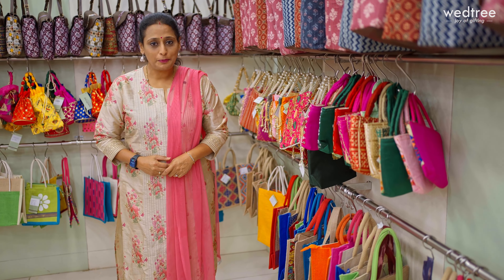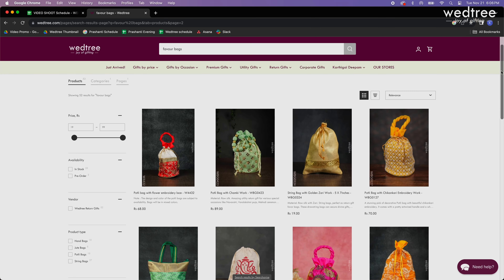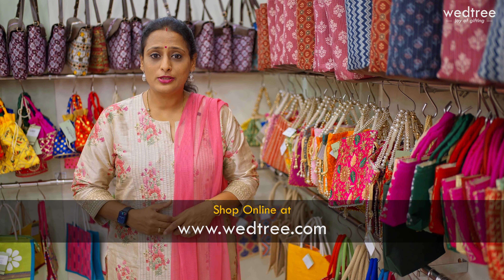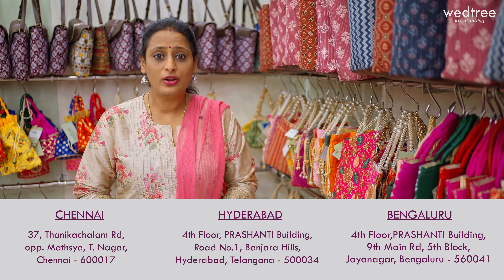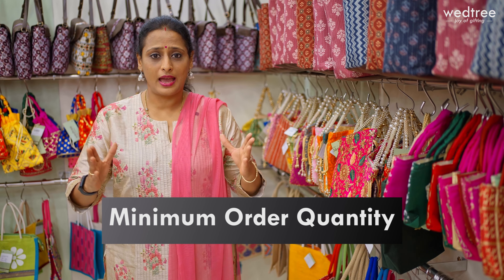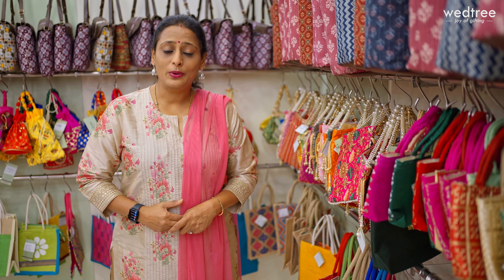I just showed you 6 portly bags and 6 string bags as part of today's video. These are merely a selection — we have a wide variety available. You can take a look at the entire collection on our website www.vettri.com or visit our stores at Chennai, Hyderabad and Bangalore to pick the product of your choice based on your budget and requirement. All these products come with a minimum order quantity and are very affordably priced. Thank you so much for watching — revel in the joy of gifting to yourself and your loved ones!